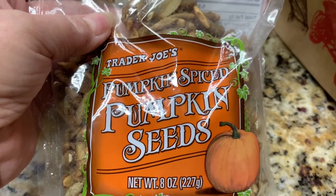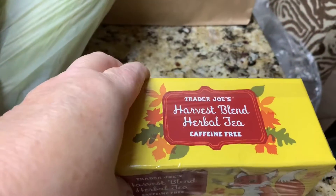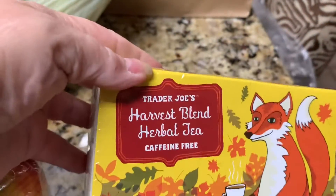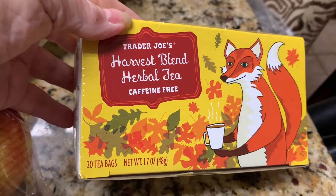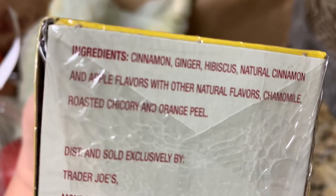We got this Trader Joe's Harvest Blend Herbal Tea. It says it's cinnamon apple and harvest — cinnamon ginger hibiscus with natural cinnamon and apple flavors. Sounds really good.